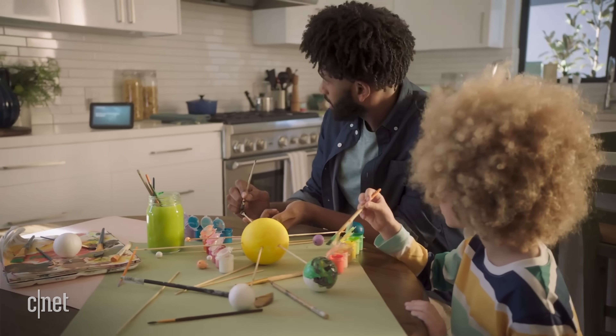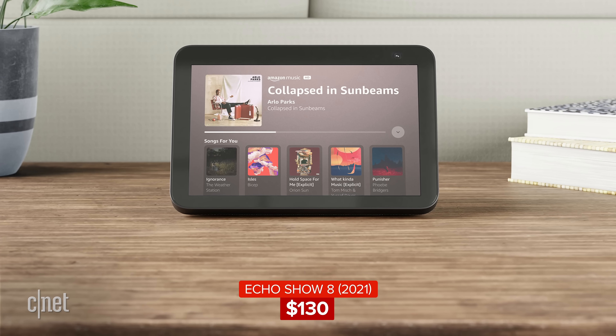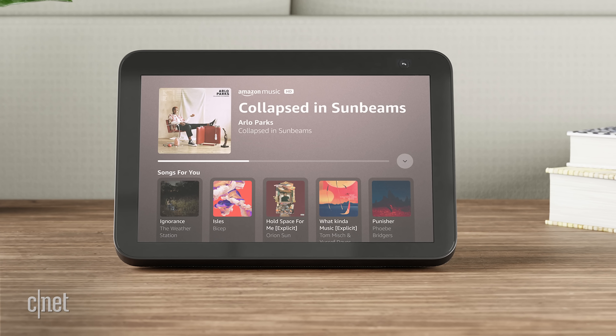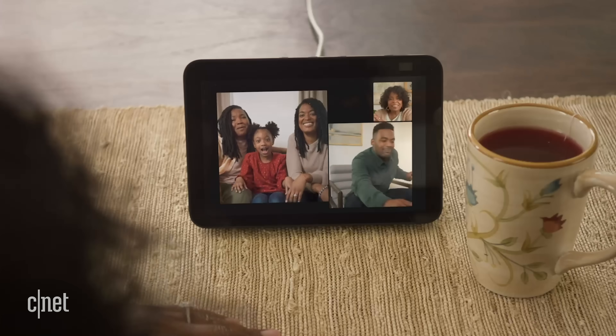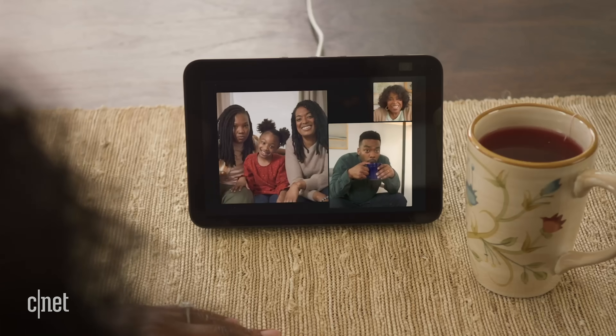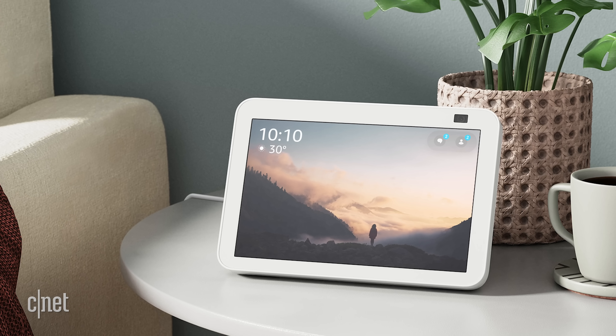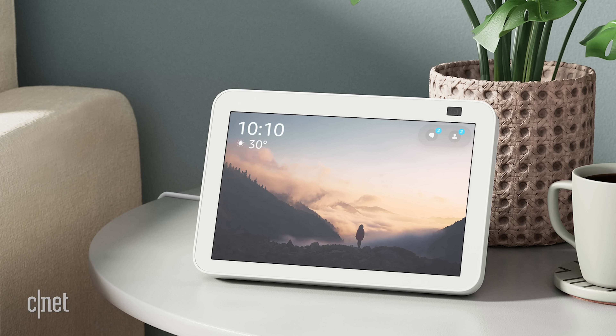The second-gen Echo Show 8 is going to be $130. It has a 13-megapixel camera, which is a huge upgrade — the old Show 8 had a 1-megapixel camera. That new camera can pan and tilt to follow the action when you're on video calls. It has a fancy new processor, comes in a couple of colors, and also has new adaptive screen brightness. It's priced the same as the old model, so it's an upgrade at no extra cost.